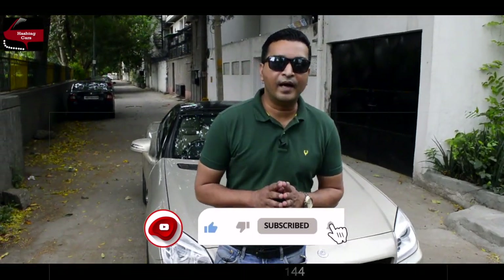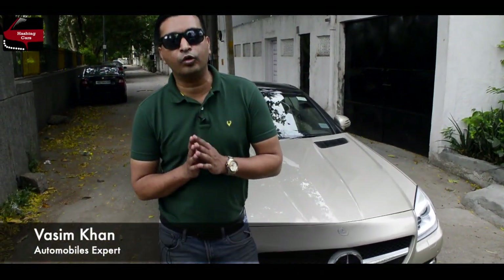Hello friends, welcome to Hashtag Cars. My name is Vaseem Khan, an automobile expert. Today we are shooting at Allied Cars.